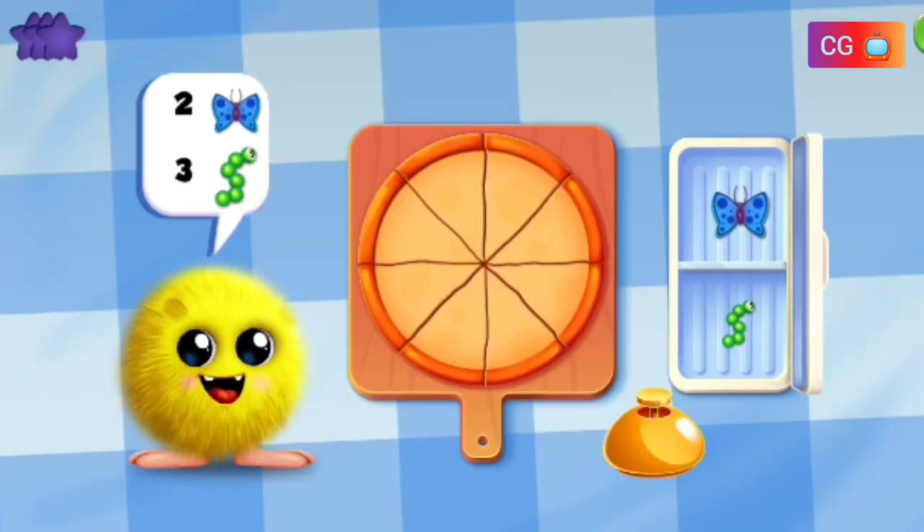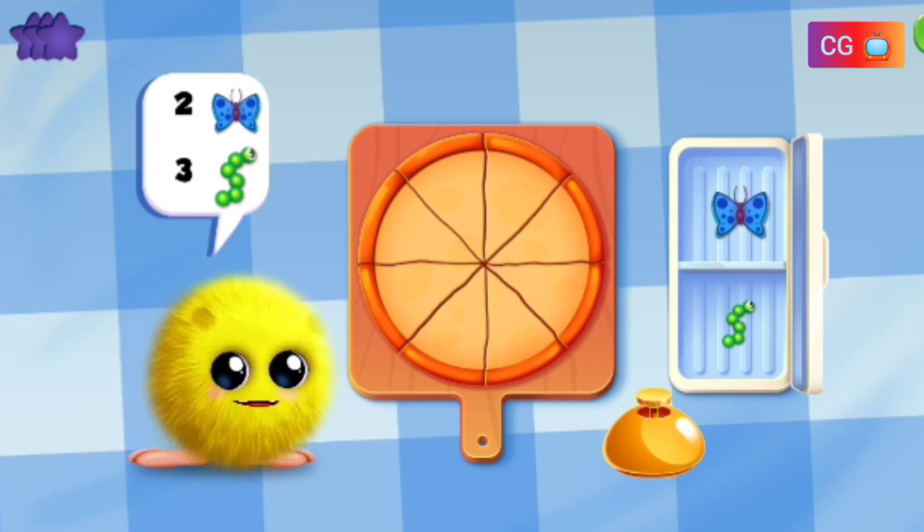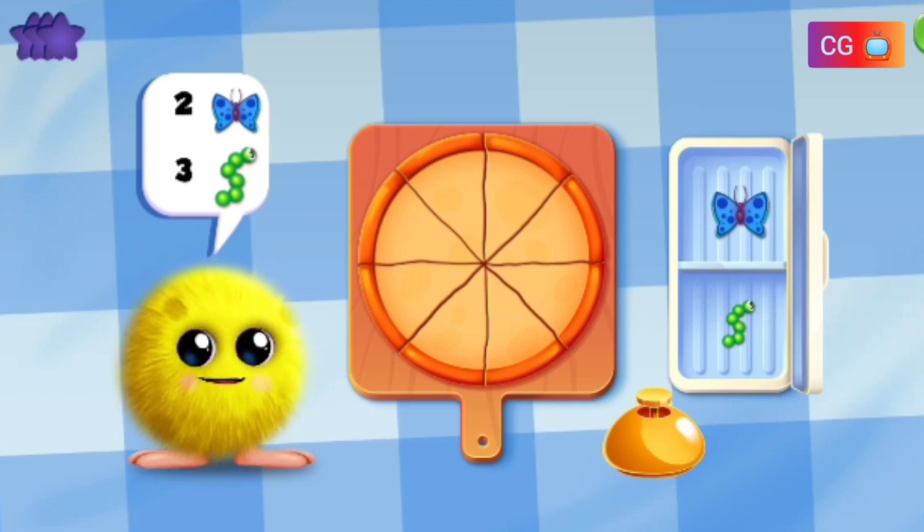Welcome to Crazy Max Pizza. Now we are going to cook crazy pizza with Max. Make a pizza with two butterflies and three caterpillars.